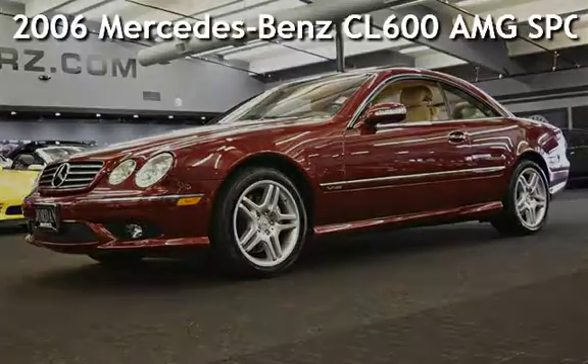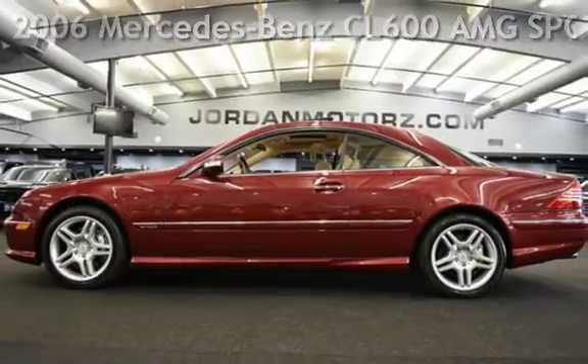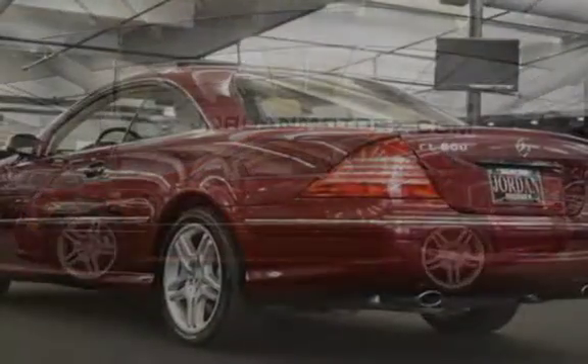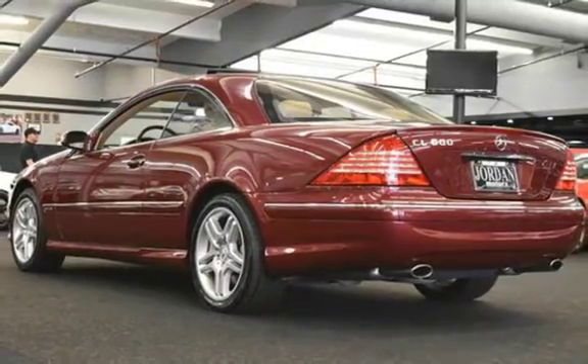Presenting a pre-owned 2006 Mercedes-Benz. This two-door coupe has a 12-cylinder, 5-liter V12 engine, with rear-wheel drive, and an automatic transmission.